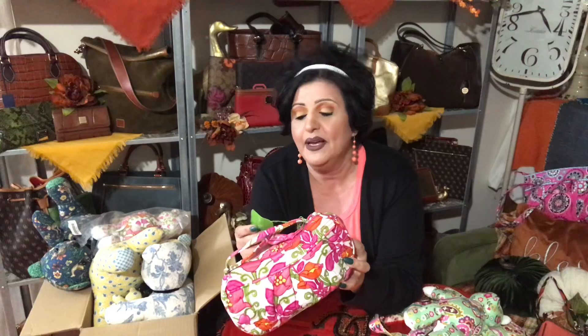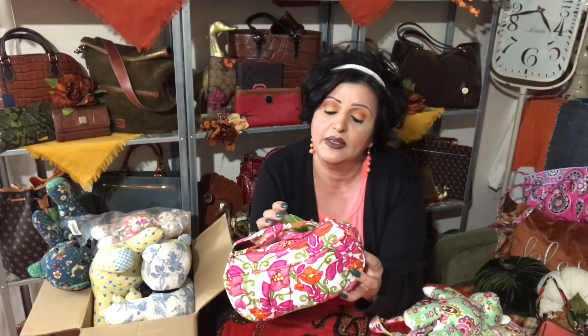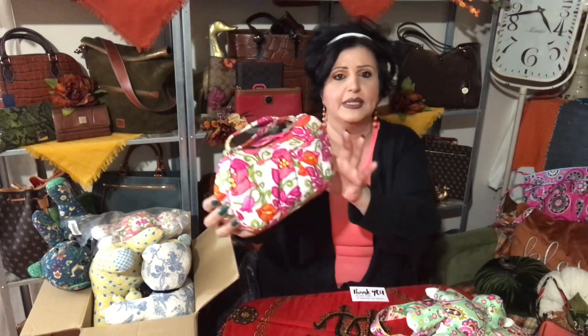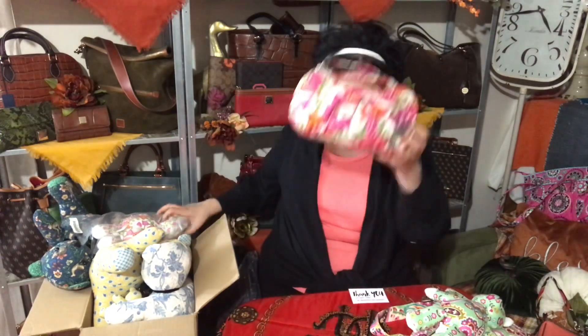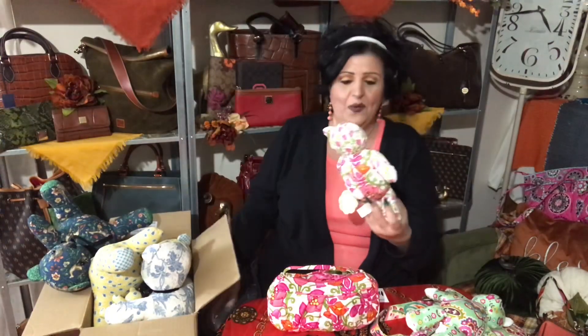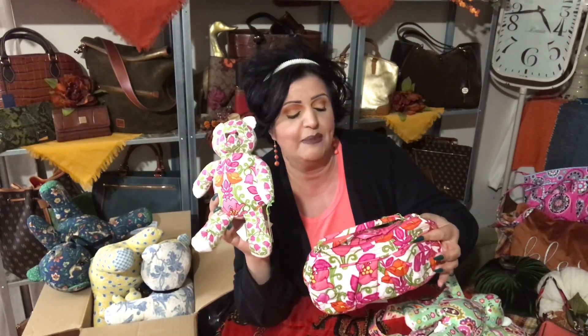I also got this cute little bag — this is a new one from eBay. It's called the Franny, and the color is called Lily Bell. Look how cute. I didn't pay much for it and I thought it was going to look beautiful on display. When I got this I found the matching teddy bear — imagine how pretty these are going to look on the wall. It's also called Lily Bell, brand new with tags.